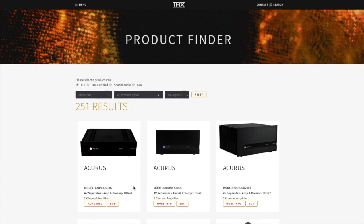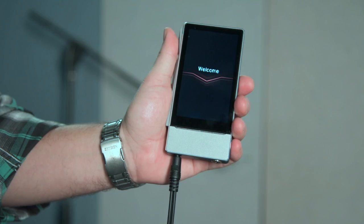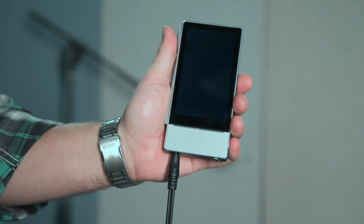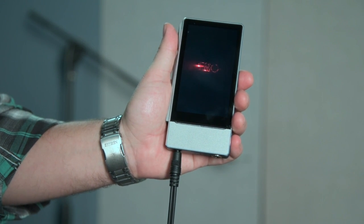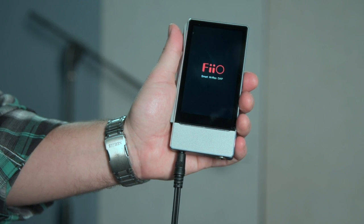Working here at THX, I get to listen to a lot of really good audio gear. In many respects I'm spoiled, but today I'm a particularly lucky audiophile. Many of you out there watching this video will instantly recognize this FIO portable music player, the X7 Mark II.